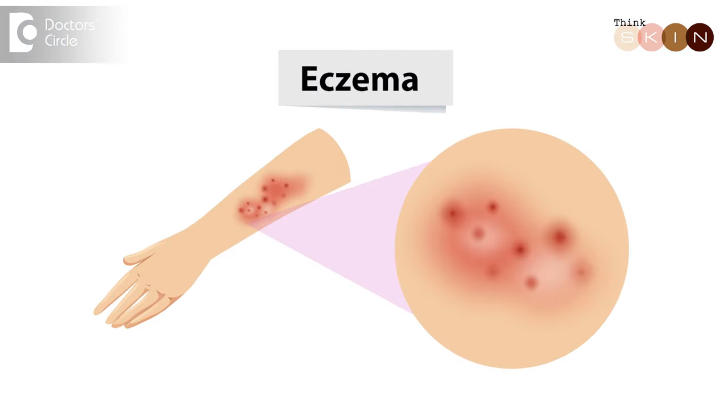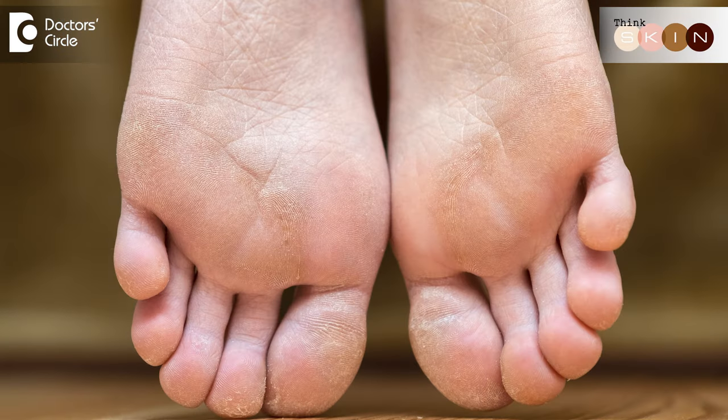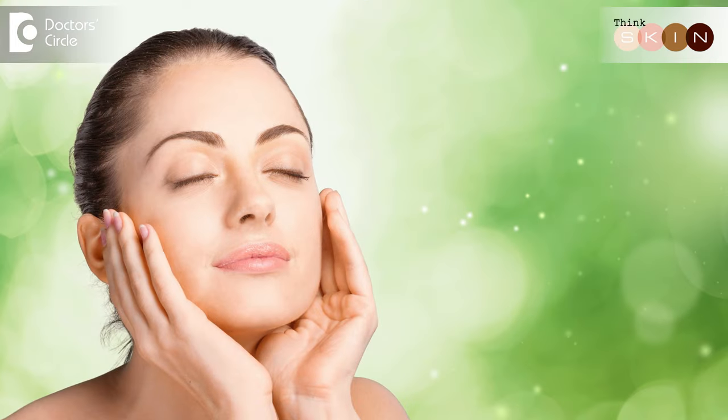Almond oil, by virtue of its nourishing tendency, helps smoothen dry flaky skin. It is one of the treatment choices for skin conditions like psoriasis, eczema, hand dermatitis, and even palms and soles with extreme scaling and dryness. Almond oil is a natural antioxidant by virtue of the large amounts of vitamin E present in it, which works at the cellular level preventing ultraviolet light damage, leaving the skin more nourished, preventing pigmentation as well as premature aging.